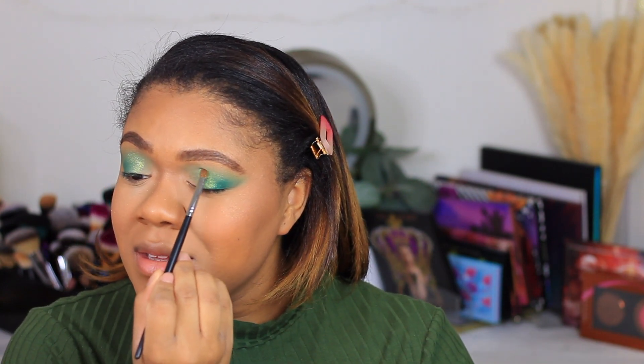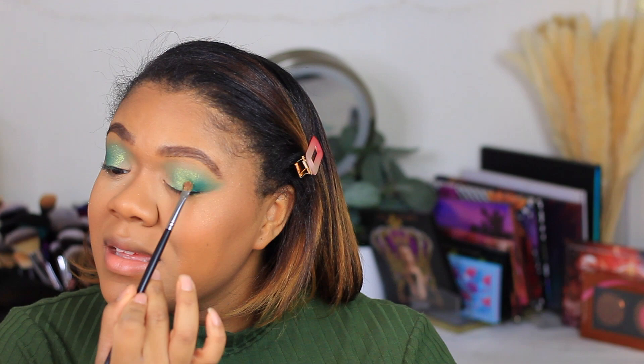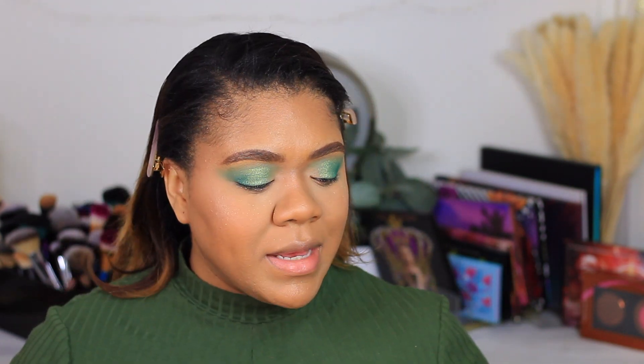Am I going to wear exclusively green looks for the next two weeks? Because oh my god, this is stunning. Your girl's pleasantly surprised — let me say that. I've heard people say indie brands are really out here doing the thing — Nomad Cosmetics is really out here doing the thing. The formula of these shadows is really good — better than some things I've paid much more money for, and I don't know how to feel about that.